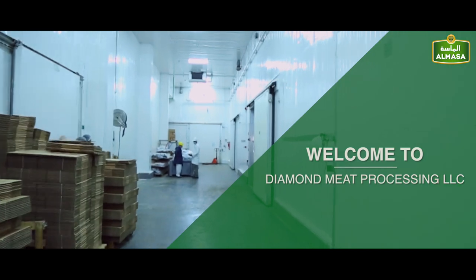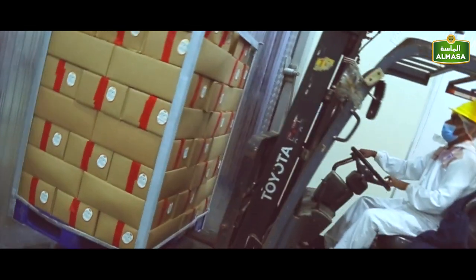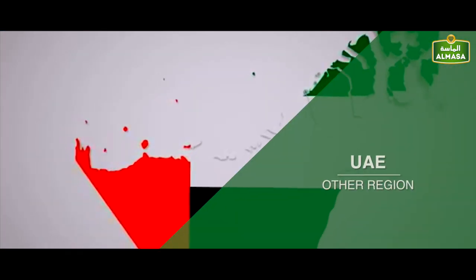Welcome to Diamond Meat Processing LLC, a company that began operations in 1997 to become one of the most well-reputed and trusted meat processing companies in the UAE and the region.